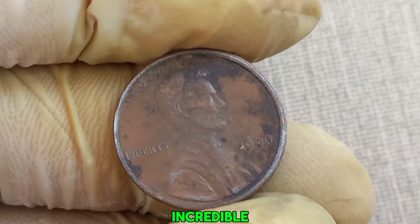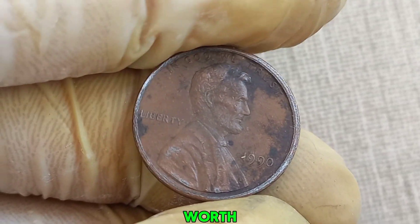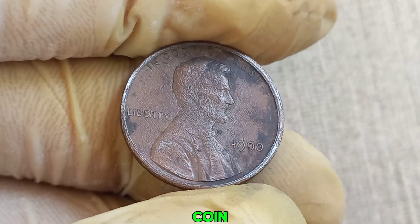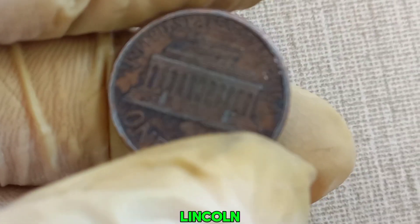We're diving into an incredible story about a 1990 no mint mark Lincoln penny that could be worth a million dollars. Yes, you heard that right — a million dollars for a penny. Let's explore why this coin is so special and what makes this 1990 Lincoln penny so unique.